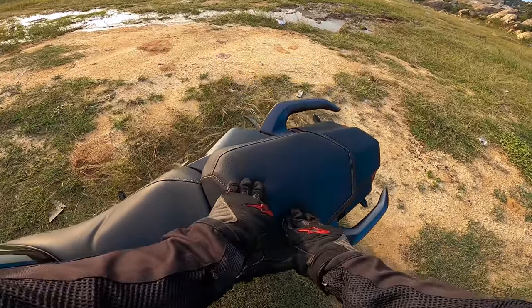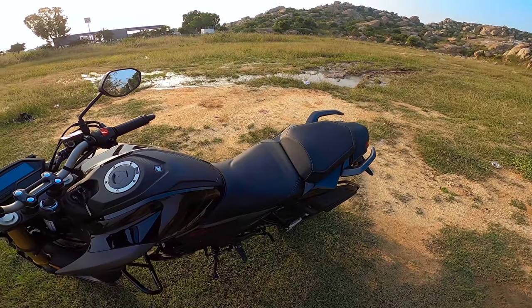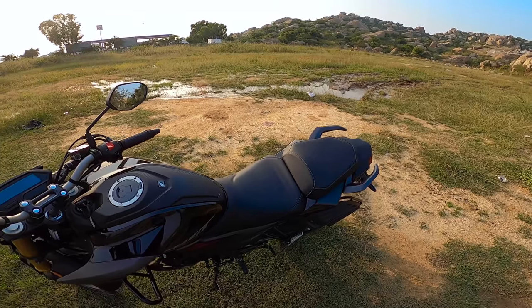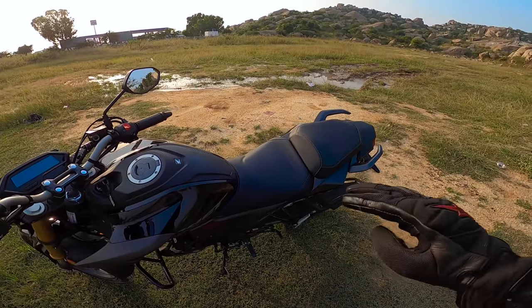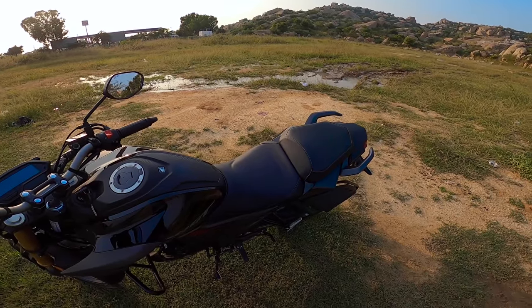The seat is wide and broad — I'd say it's ideal even for fluffy butts. The pillion seat is also comfortable and wide. Again, it's not too soft, not too hard. You can use it for touring, and I'll be making a separate touring review video for this motorcycle since that covers different aspects.